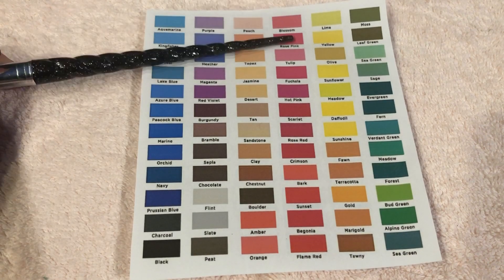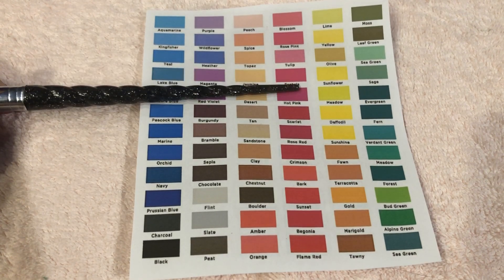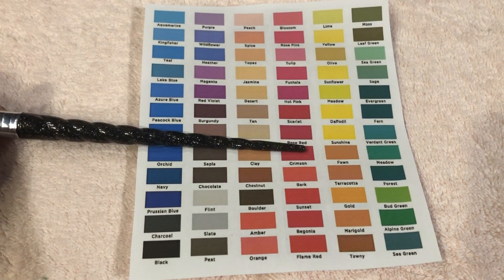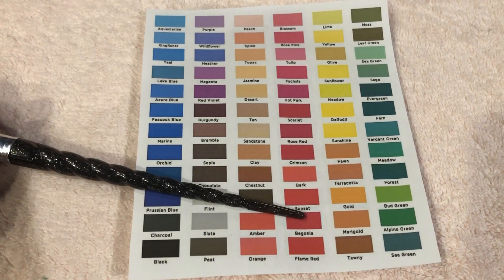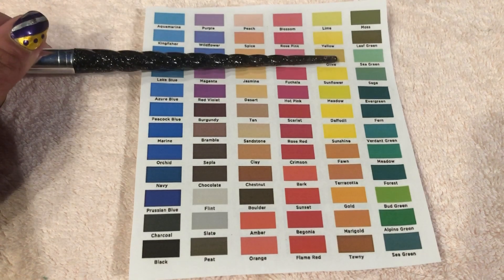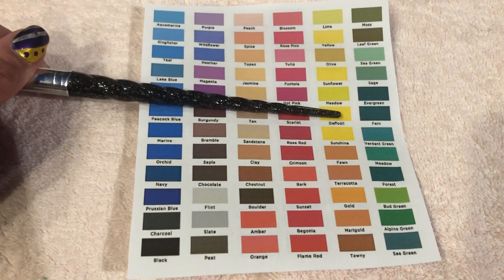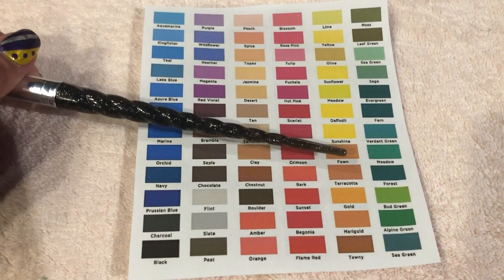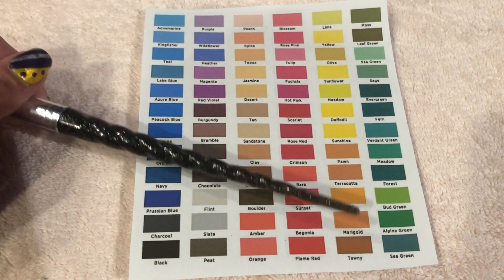Blossom, Rose Pink, Tulip, Fuchsia, Hot Pink, Scarlet, Rose Red, Crimson, Bark, Sunset, Begonia, Flame Red, Lime, Yellow, Olive, Sunflower, Meadow, Daffodil, Sunshine, Fawn, Terracotta, Gold, Marigold.